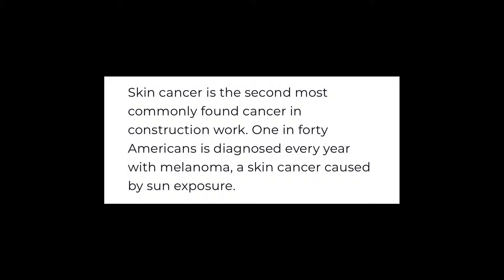There have been studies done showing that skin cancer is the second most common cancer found in construction workers — in the entire construction industry. And one in every 40 Americans is diagnosed with melanoma, which is a skin cancer caused directly from sun exposure. So guys, this is something that we really, really need to pay attention to.